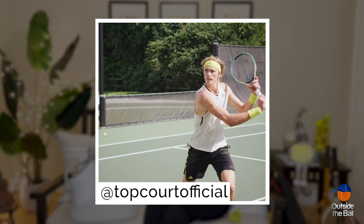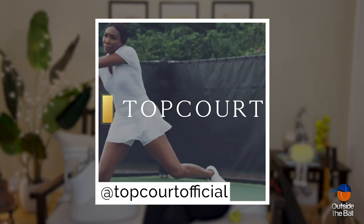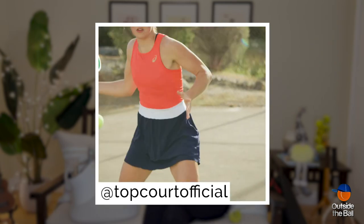Any tennis player who wants to seriously improve their game should be learning from the best. I recommend Top Court. It's a virtual academy where you learn from the best tennis players in the world through instructions and drills. To try it out free for 14 days, check out my link.